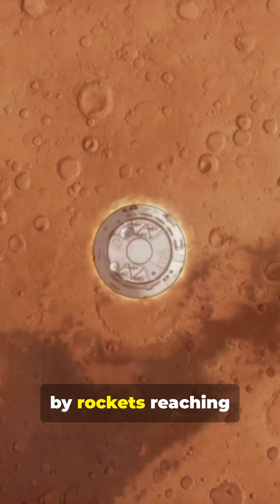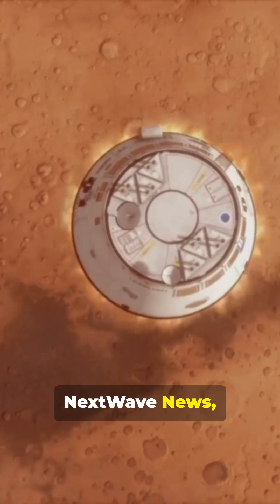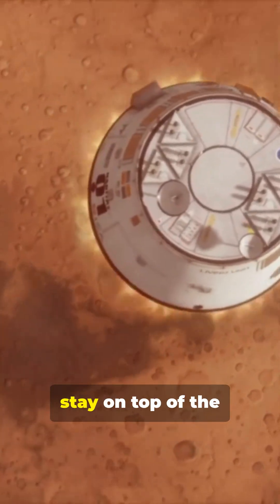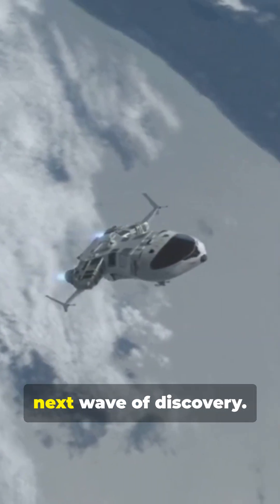If you're excited by rockets reaching farther and learning more than ever, like this video, subscribe to Next Wave News, and hit that notification bell to stay on top of the next big leaps. Thanks for watching. See you next time on the next wave of discovery.